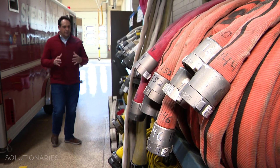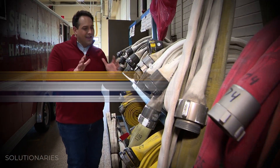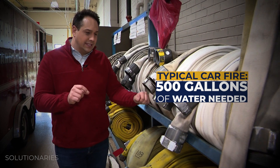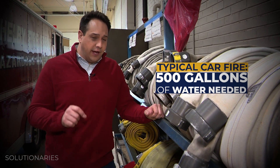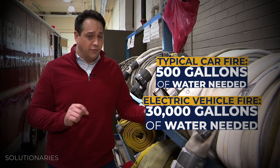To put things in perspective, the amount of water coming out of hoses like this for a typical car fire is about 500 gallons. For EV fires, it's about 30,000 gallons of water.